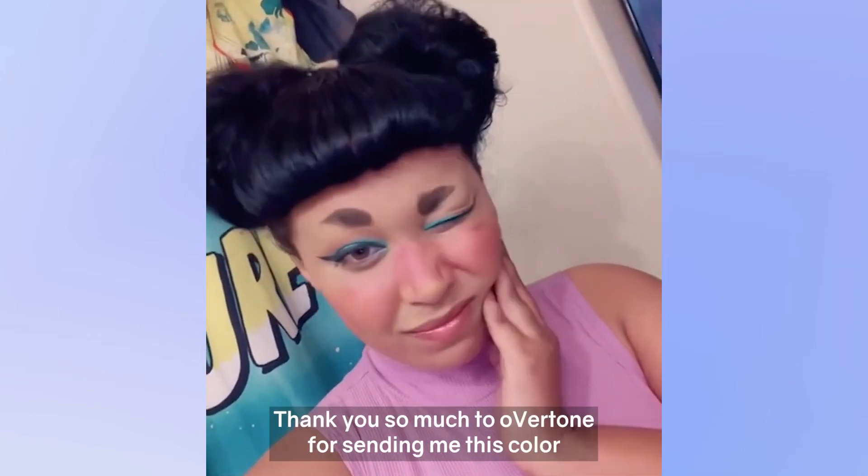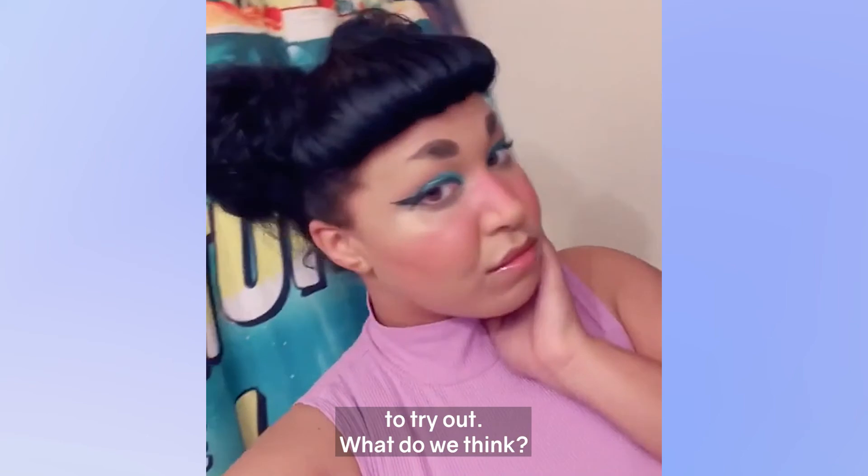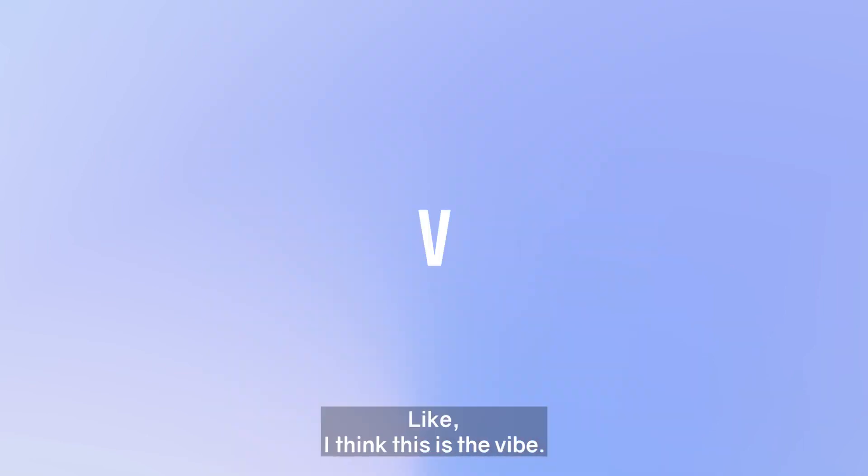I'm really happy with it. Thank you so much to Overtone for sending me this color to try out. What do we think? I think I look adorable. I think this is the vibe.